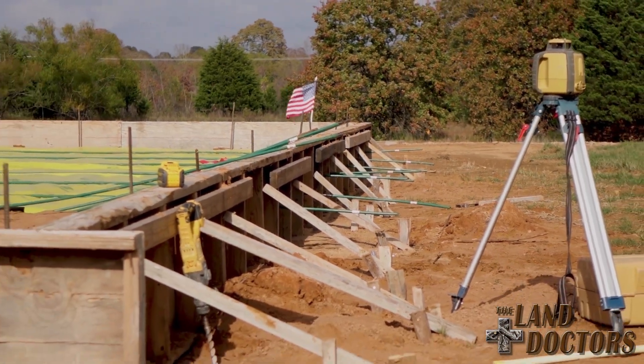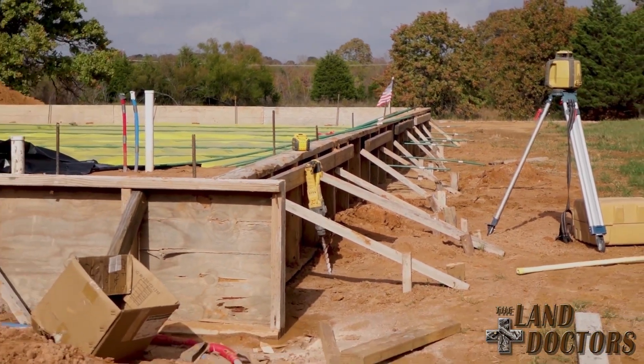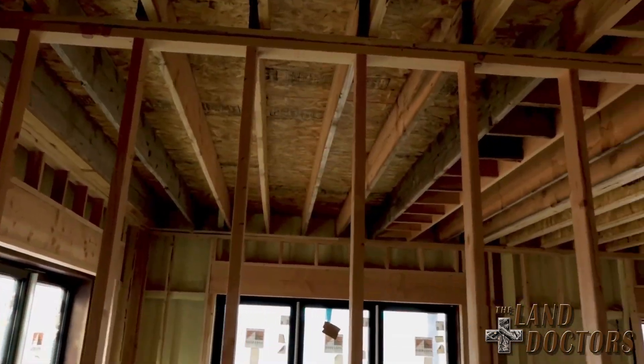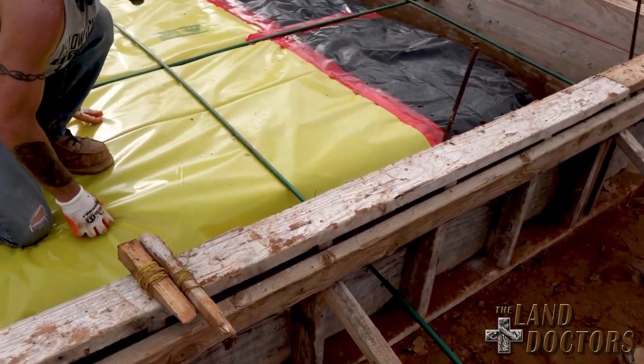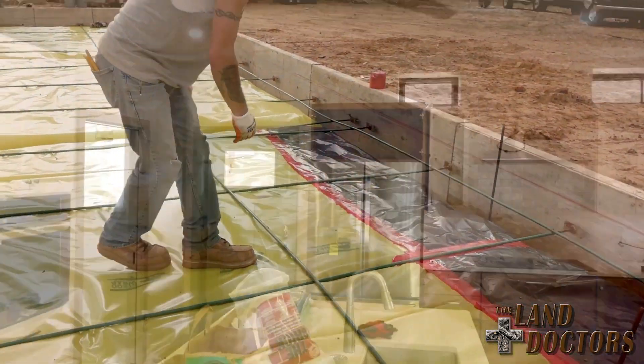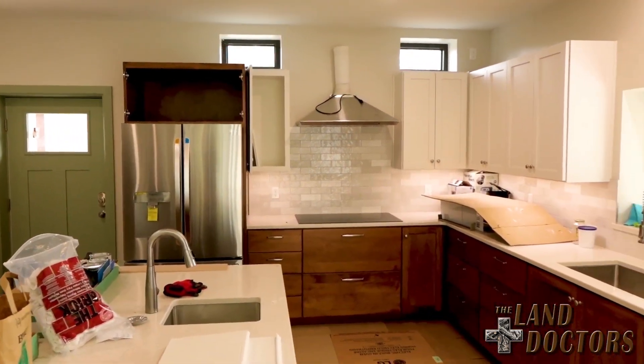Welcome to the Land Doctors Construction Profiles. This time on the Land Doctors, we'll take a look at four of our different projects in various stages of development and talk about our construction process, the detail and science behind rural construction, and showcase the skill and effort that go into every property.